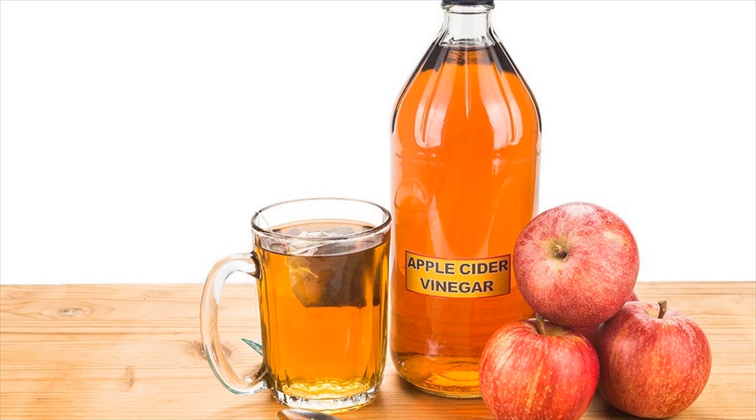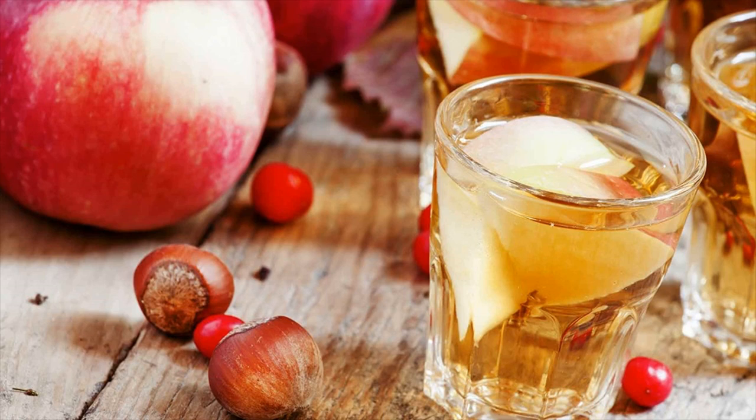Using apple cider vinegar in place of other products in your home will help you to decrease the consumption and dependence on unnatural chemicals in your home every day. Regular use of apple cider vinegar will provide a healthy environment and surrounding in your home.